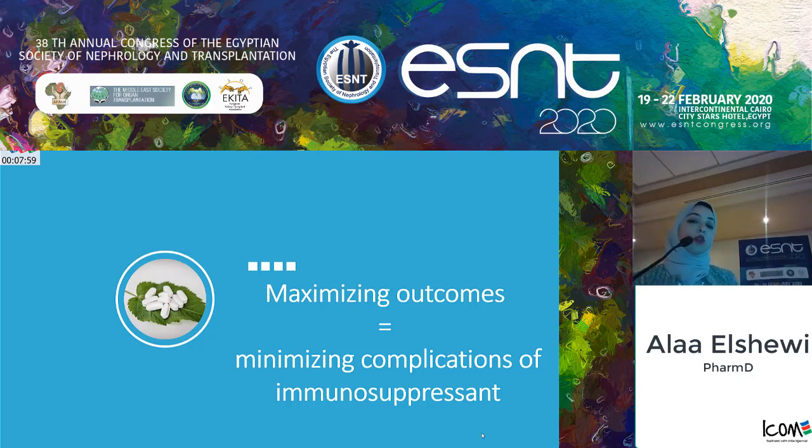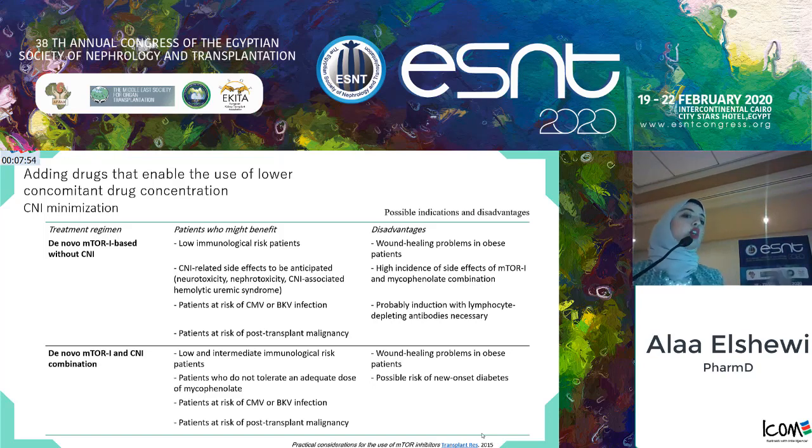Maximizing outcomes means minimizing complications of immunosuppressants. Since most adverse events are related to CNIs, there is a new trend of CNI avoidance or CNI minimization. In our center, we do not prefer CNI withdrawal because tacrolimus has been proven to provide the best immunosuppression. Instead, we pursue CNI minimization by combining with mTOR inhibitors targeting a level of 10. Patients who benefit from this approach include those at low to intermediate immunological risk, and those at high risk of CMV or BK virus infection or post-transplant malignancies, as mTOR inhibitors have a protective effect against viruses and malignancies. The disadvantage of this combination includes wound healing problems, especially in obese patients, and increased risk of new-onset diabetes.